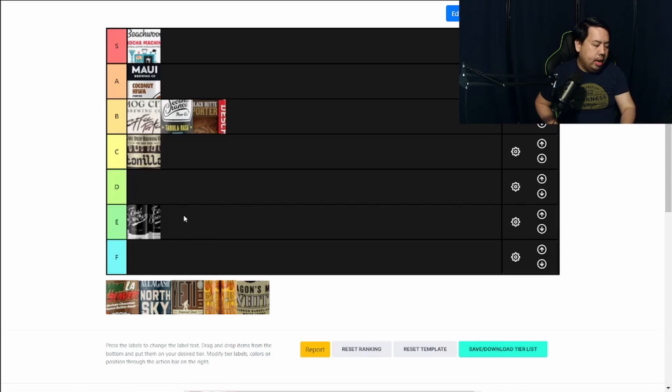The flavor was just not on point. It just wasn't there for a stout — there just weren't any good characteristics about this beer. It wasn't that great at all. I'll give it an E.